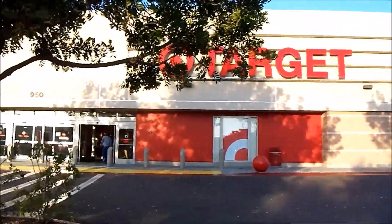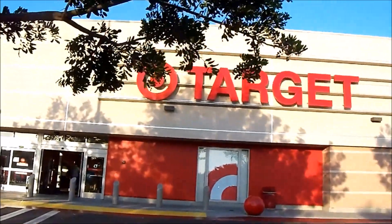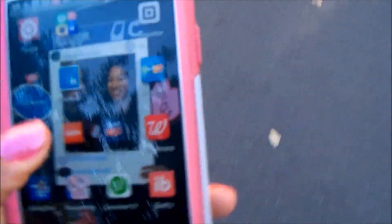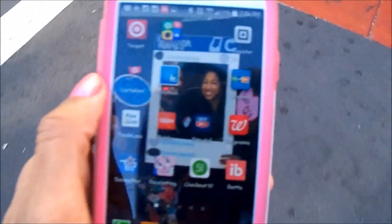Infamous Target. Hopefully it goes well, because they definitely hate couponers here. Let me open up the Shopkick app so I get my points as I walk in.